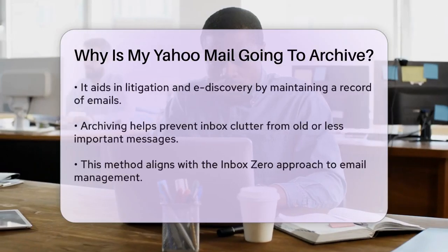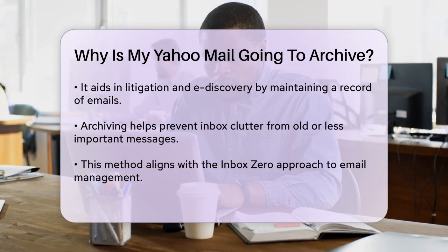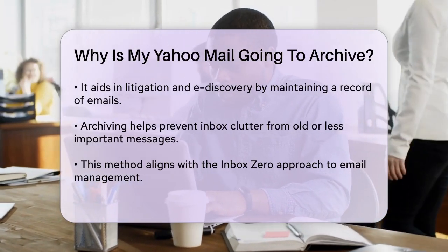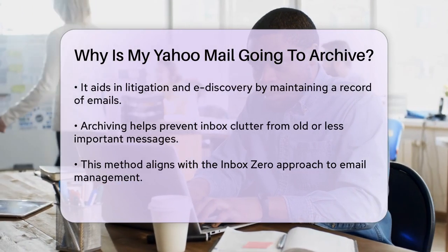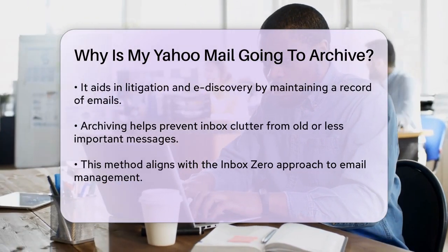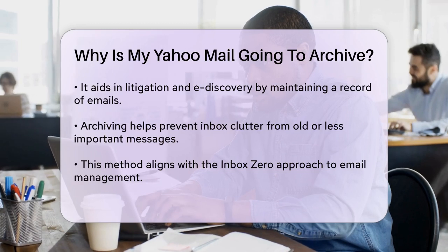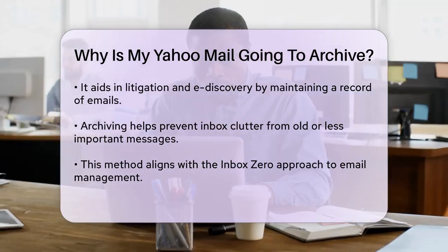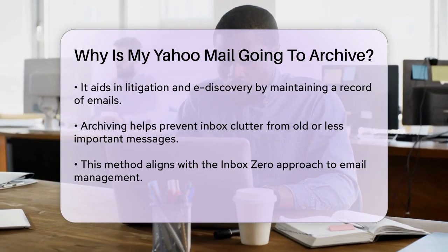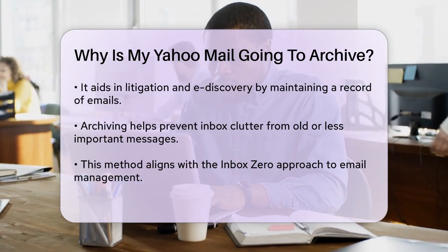Archiving is particularly useful for several reasons. It helps with compliance, especially in industries where email usage is strictly regulated. It also aids in litigation and e-discovery by keeping a record of all emails, which can be crucial in legal cases. Another benefit is that archiving prevents your inbox from getting cluttered with old or less important messages. This approach is part of the Inbox Zero method, which aims to keep your inbox empty or almost empty at all times.